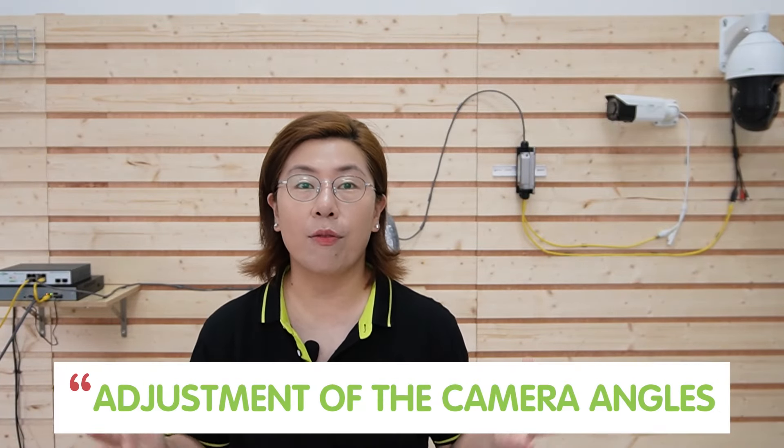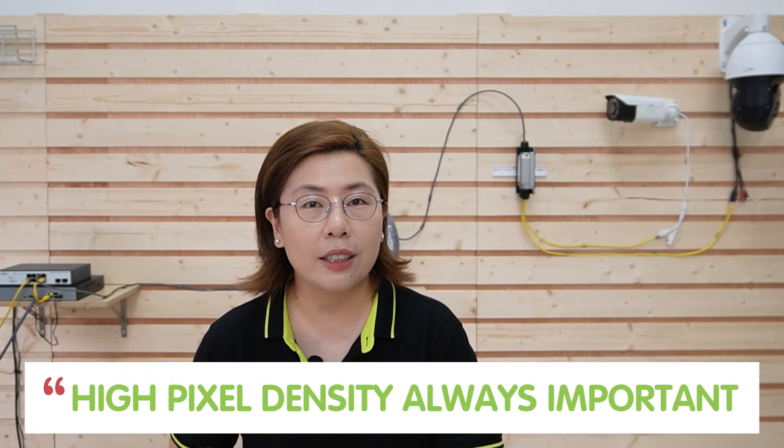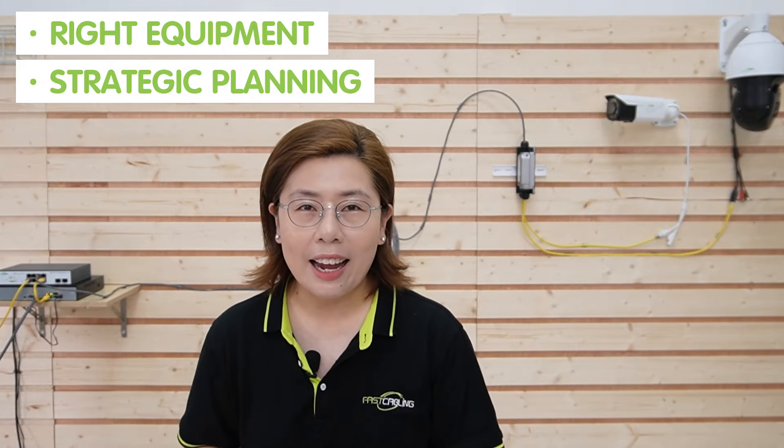Last but not least, the key to maximizing your surveillance coverage lies in the adjustment of the camera angles. For optimal coverage, make sure your bullet camera's field of view intersects with the areas the PTZ camera might not cover in its default position. And don't forget, high pixel density is always important, especially in areas where precision is critical. With the right equipment and strategic planning, your construction site not only enhances security, but also gains valuable insights into your operations.